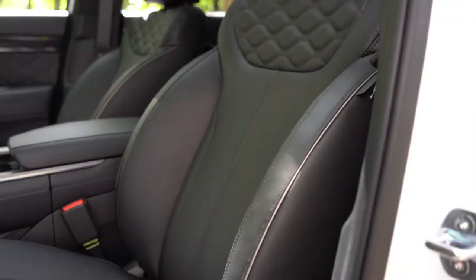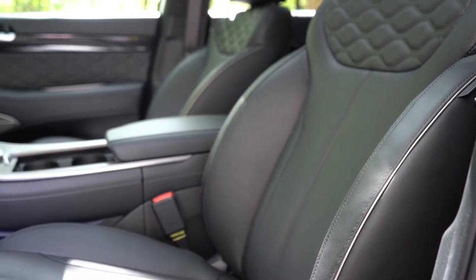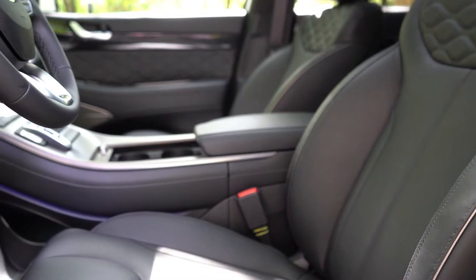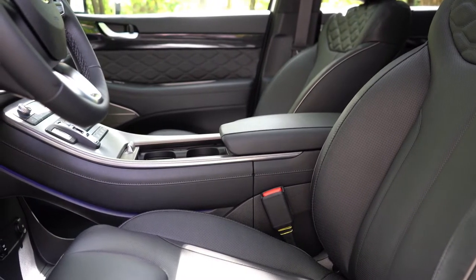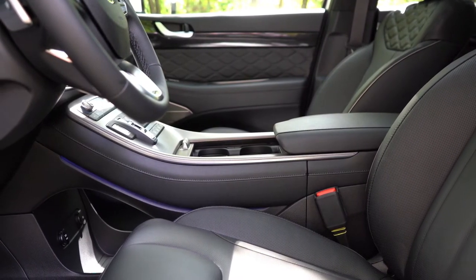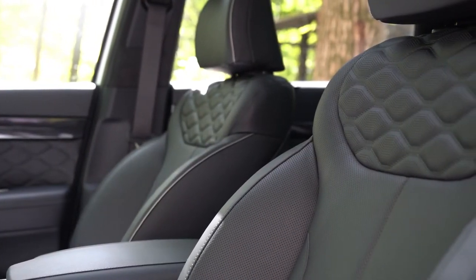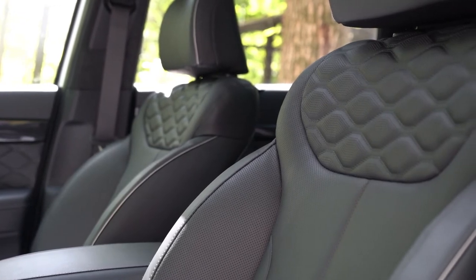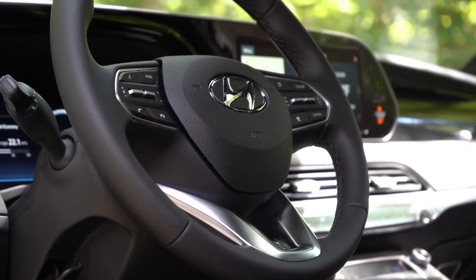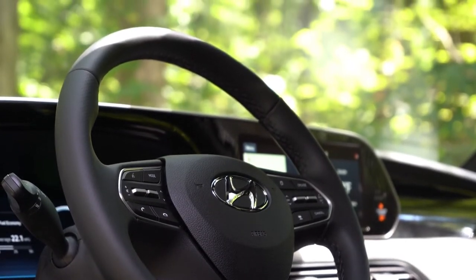Up front, cloth seating comes with the SE and SEL, and premium Nappa leather with the limited and calligraphy. A six-way power driver's seat comes with the SE, an eight-way power driver's seat with two-way power lumbar on the SEL and up. The limited and calligraphy add four-way power lumbar, a leg cushion extension, an eight-way power adjustable passenger seat, and memory settings for up to two drivers. Heated front seats come with the SEL and up, and ventilated front seats with the limited and calligraphy. Overall, seat comfort was excellent, and the quilted design on the upper portion felt fine on my back.